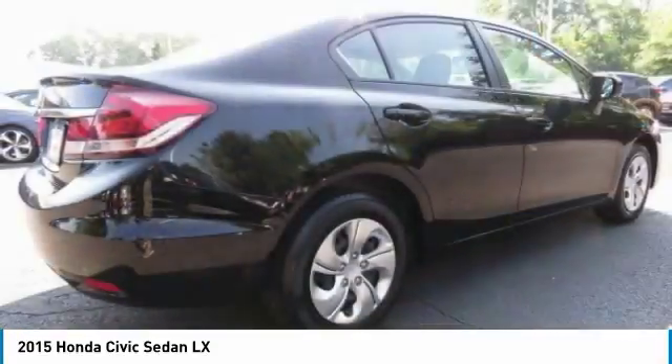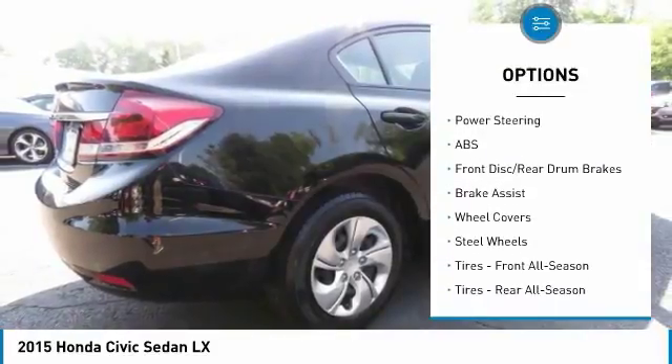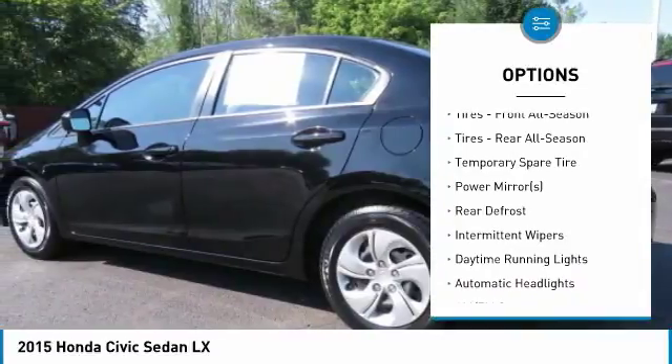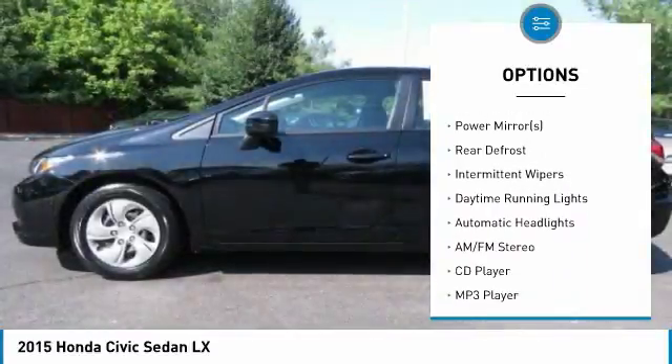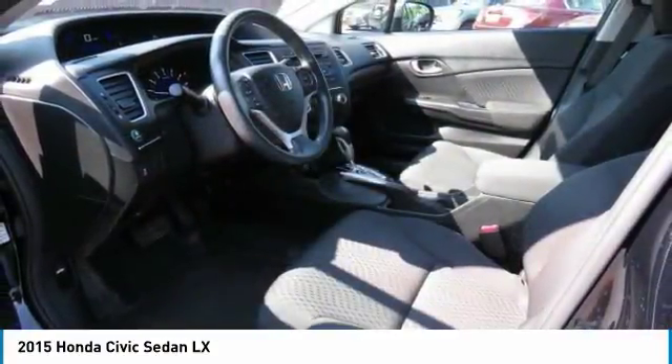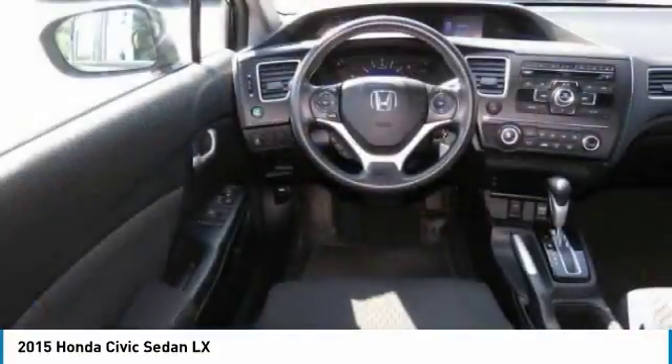Here are some of this vehicle's great options: keyless entry, traction control, steering wheel audio controls, anti-lock braking system, backup camera, stability control, Bluetooth, power steering, adjustable steering wheel, and driver airbag.